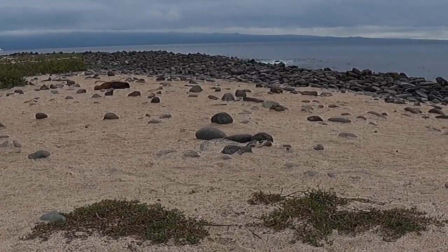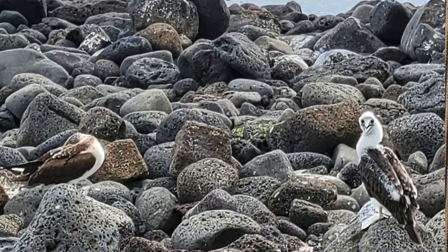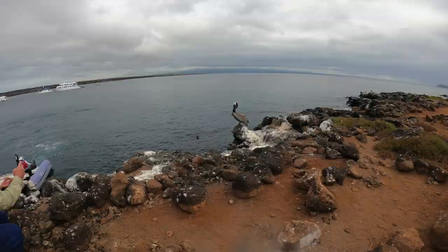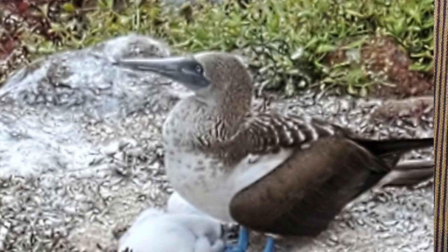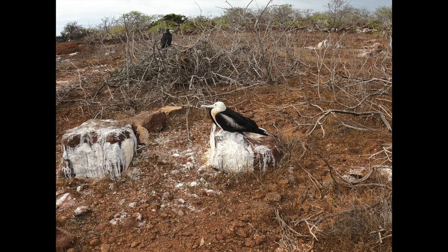In total the islands have a population of about over 225,000. The first recorded visit was back in 1535 by Frey Thomas de Berlanga, the Bishop of Panama, who was surprised to find this undiscovered land during his voyage to Peru.